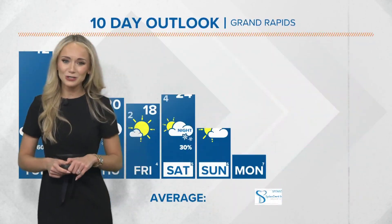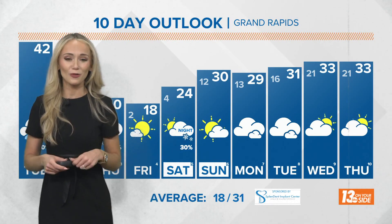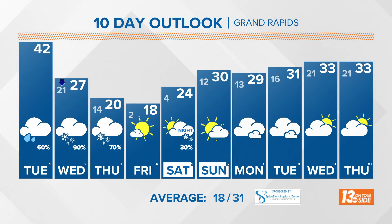Temperature-wise, we're not too worried. Wind chills are going to remain well above the freezing point — we're going to be right around the 30s overnight tonight and into tomorrow. The rest of your 13 On Your Side 10-day forecast is showing off that drop in temperatures with colder air sinking into the forecast region.